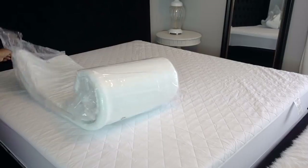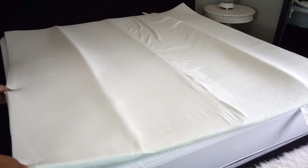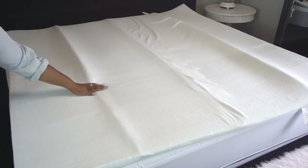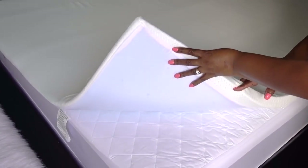The open cell memory foam has pressure-relieving support that keeps you cool all night long. Beneath the coolest comfort cover, it's non-skid.